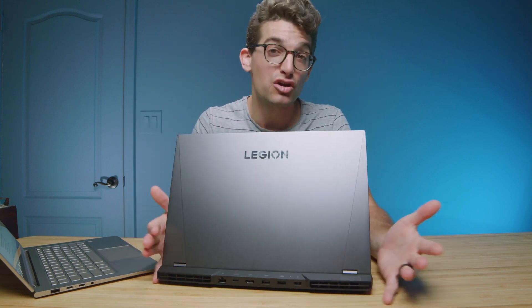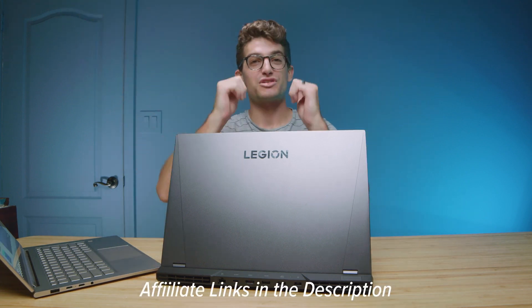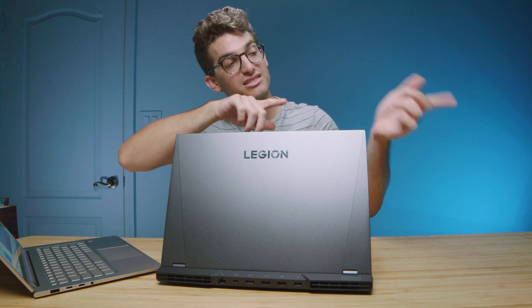Overall, both are great laptops. I just wanted to get this 12th gen versus Ryzen 6000 comparison in front of you so you can see the truth between these two laptops and make a great purchasing decision. Links are in the description if you're ready to purchase. Like if this video brought you value, and subscribe so you don't miss future uploads.